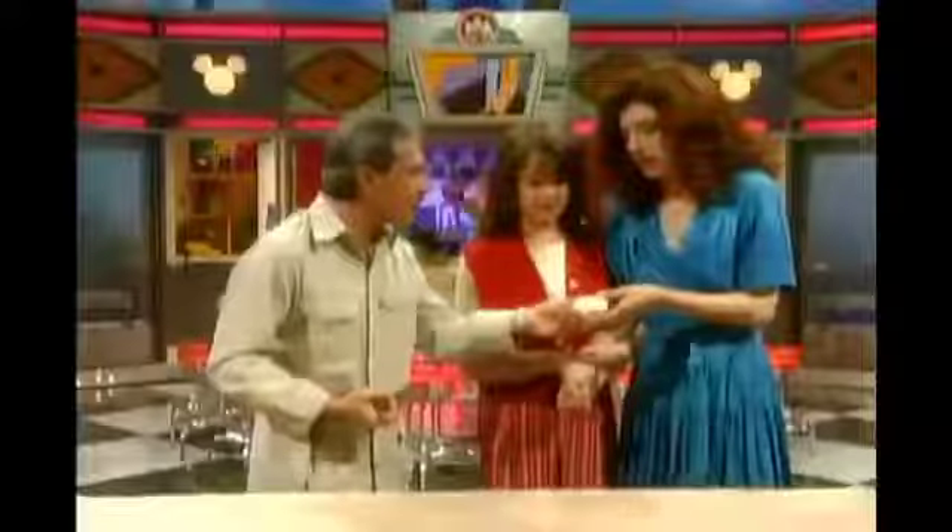This happens to be an egg from a North American alligator — not your average chicken egg. Female alligators in the springtime lay about 30 of these in a nest, and then 60 to 90 days later, you're going to get this little hatchling alligator.